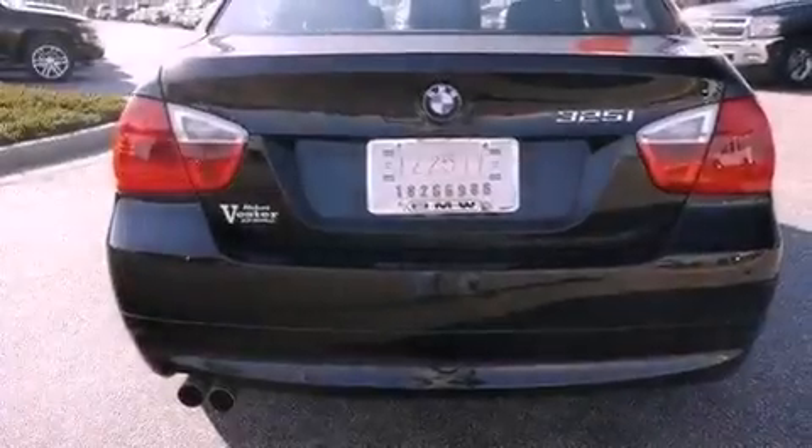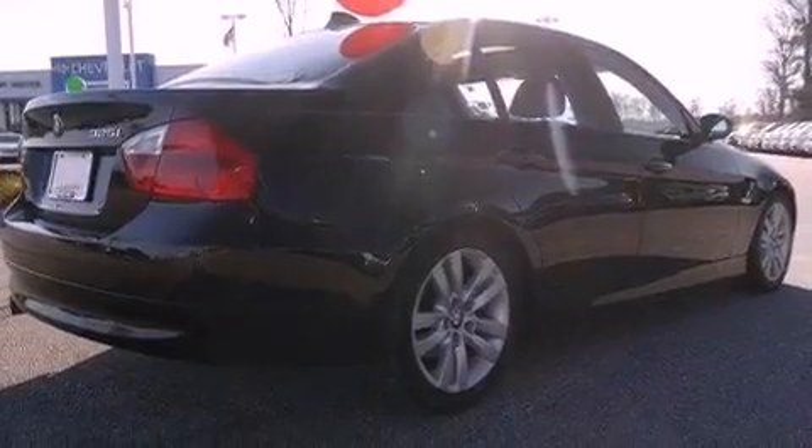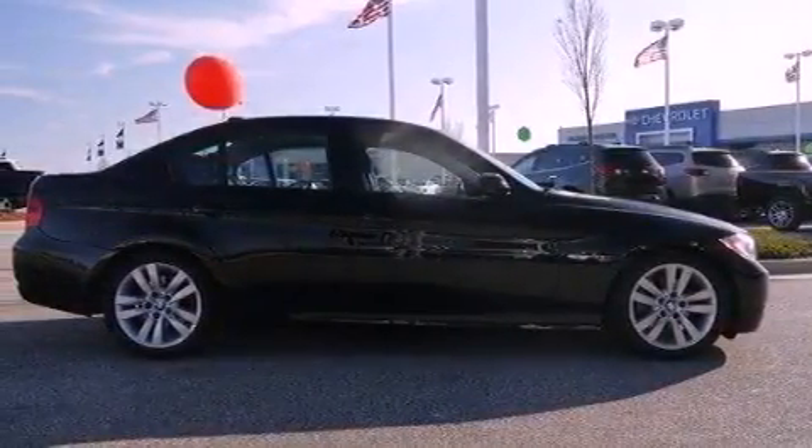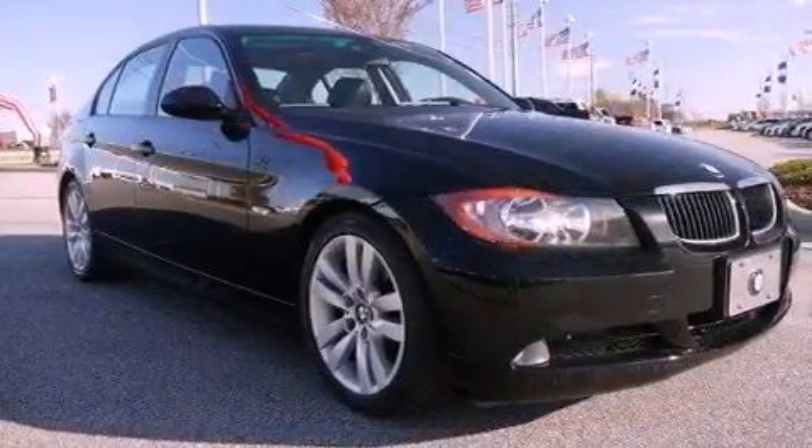Its top features include a multi-length rear suspension, a sunroof with a sunshield, adaptive brake lights, a low-tire pressure indicator, traction control and stability control systems, aluminum wheels, and much more.